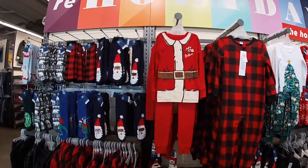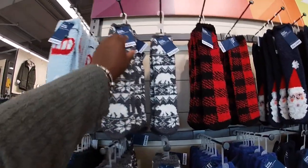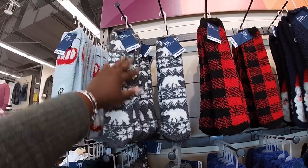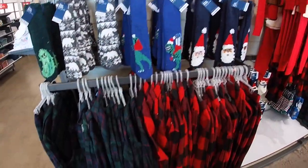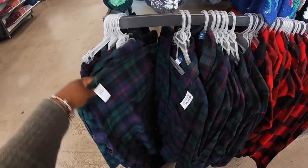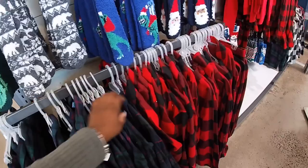They have all the cozy socks — these socks are $5. Some items are $35, and they also have it in the red.